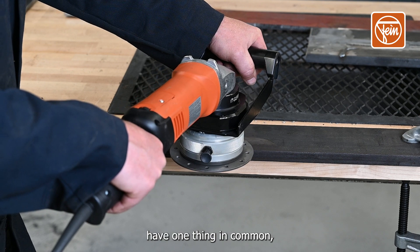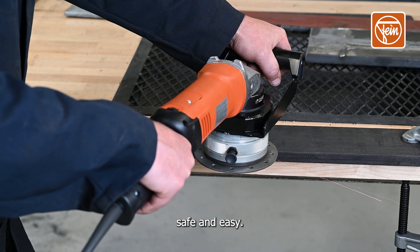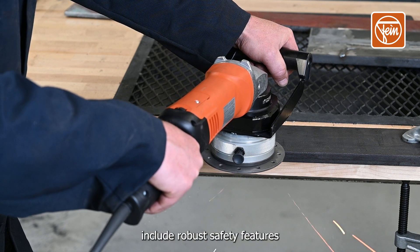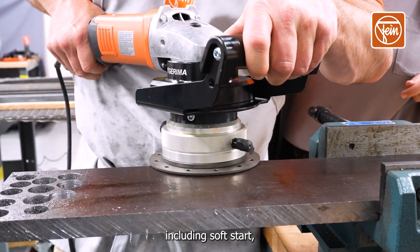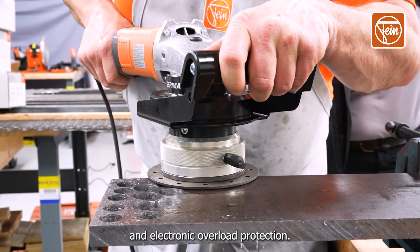All Fine bevelers have one thing in common — they make metal machining safe and easy. All three tools include robust safety features including soft start, restart protection, jam monitoring, and electronic overload protection.